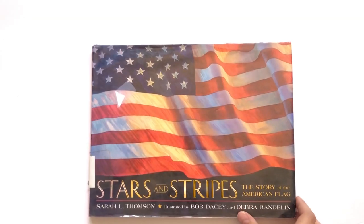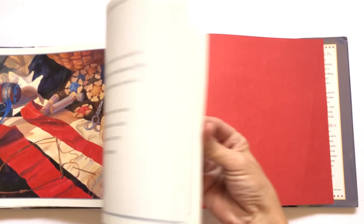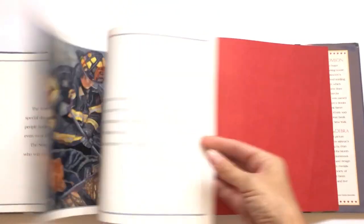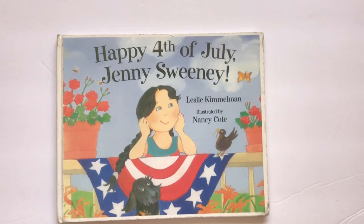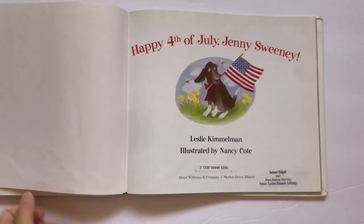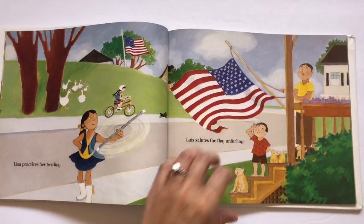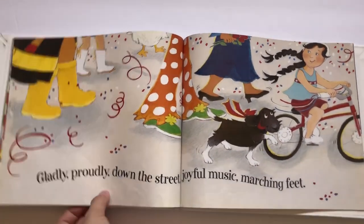Next is Stars and Stripes: The Story of the American Flag. This talks about Old Glory — why we have our flag, what it represents, how it was made, when we use the flag, and what it represents at the Olympics. A nice little picture book. Then Happy 4th of July, Jenny Sweeney is a rhyming picture book about the different things that people do on the 4th of July — just what everybody around town is doing.